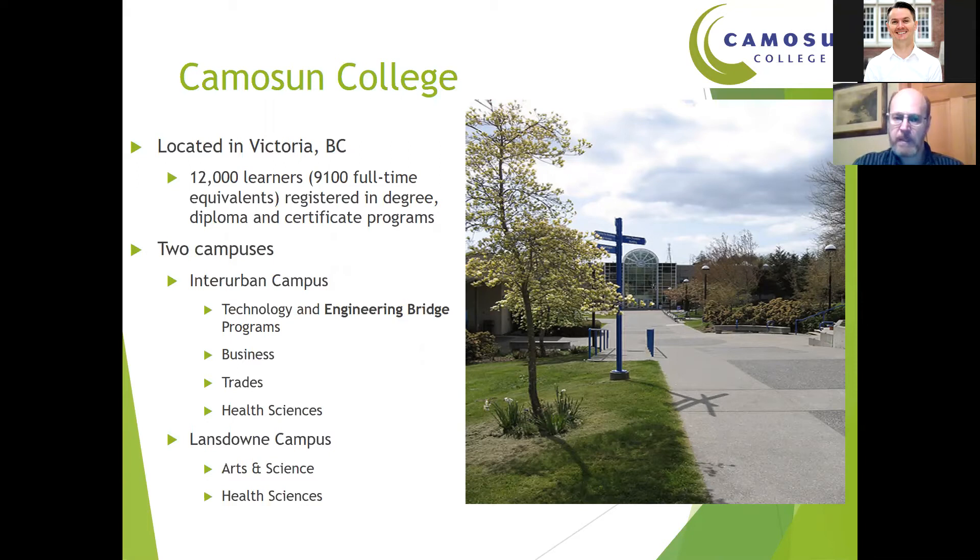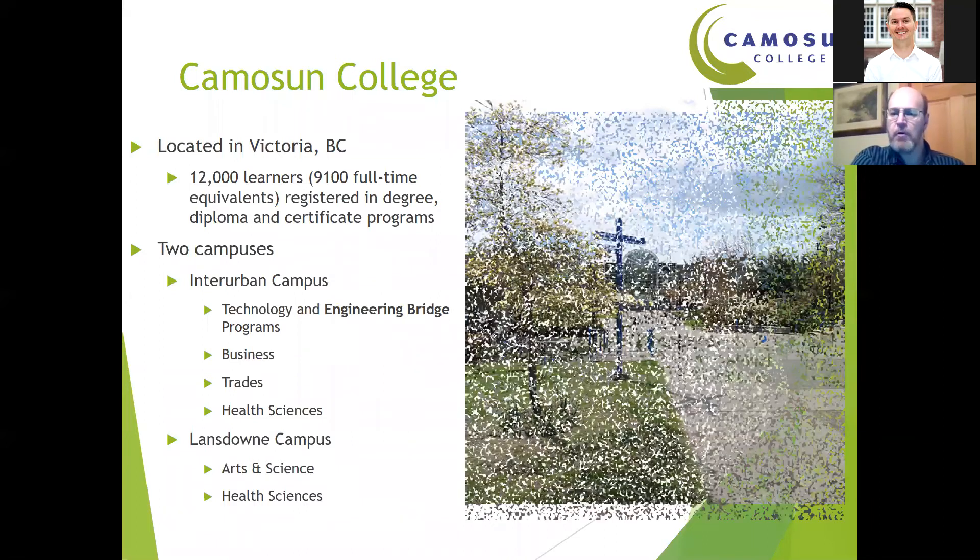At the other campus, the Lansdowne campus, you'll find general arts and science courses, and there are still a few health programs left there as well. Camosun College is quite a bit smaller than what you're used to with SAIT. We have a total of about 12,000 learners registered in a variety of degree, diploma, certificate, and trade programs. The pictures you see here are of the Interurban campus.